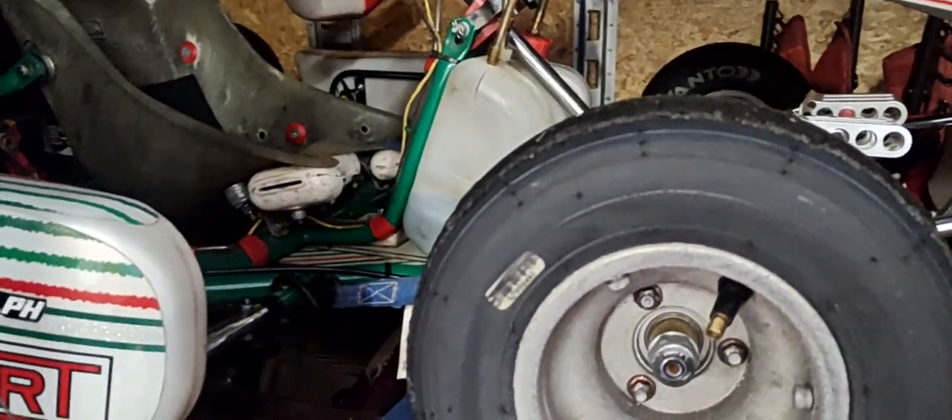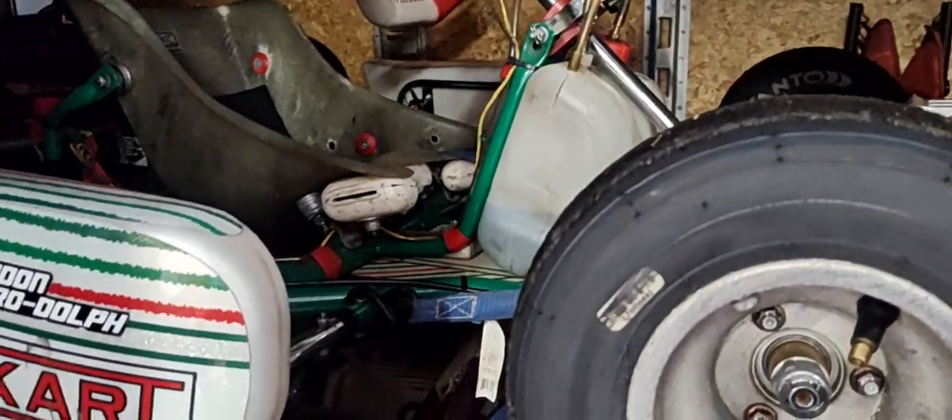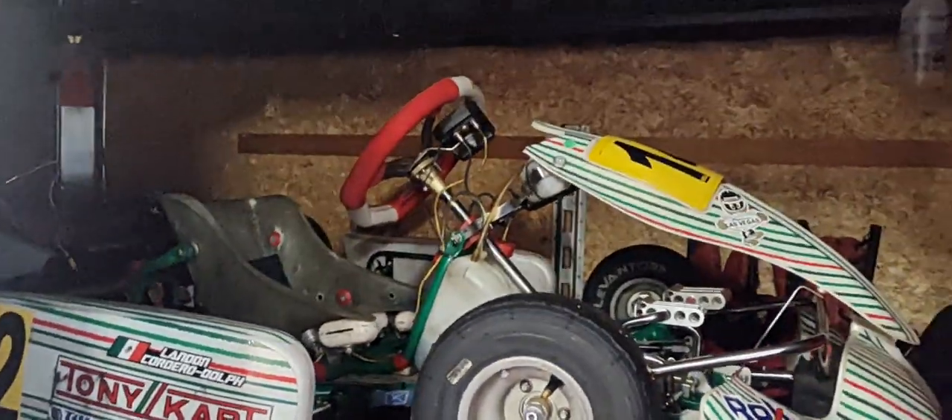If you have a seven to eleven year old looking to get into karting, this might be the deal for you. As you can see, the trailer is built out with tire racks up there, has the air tank, and has the toolbox.